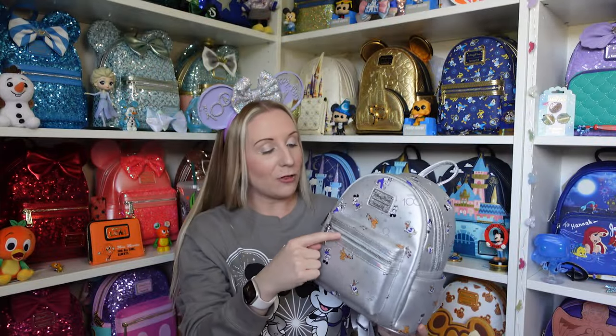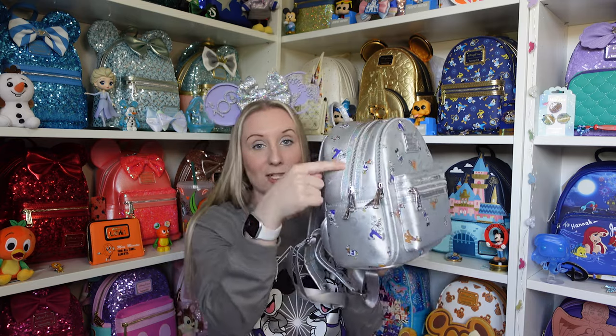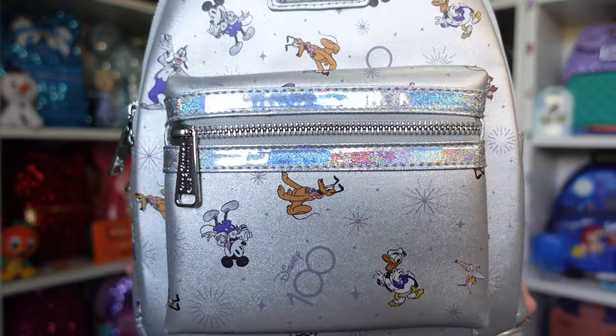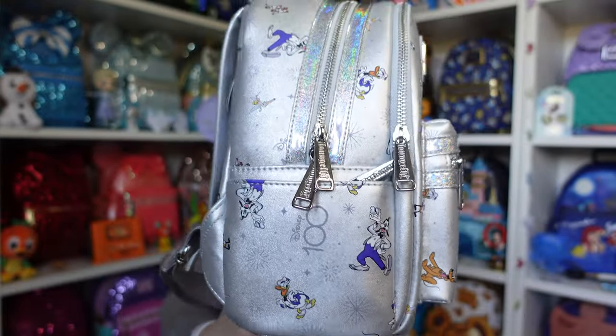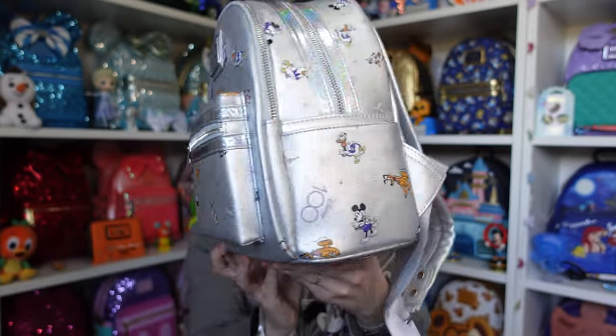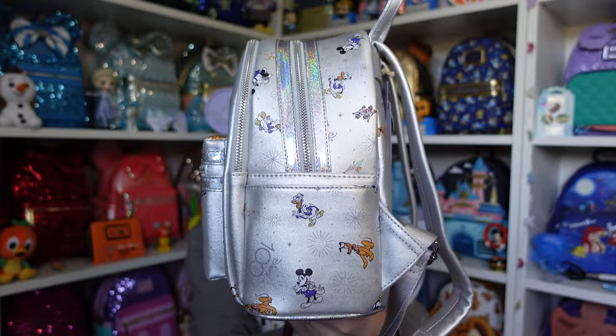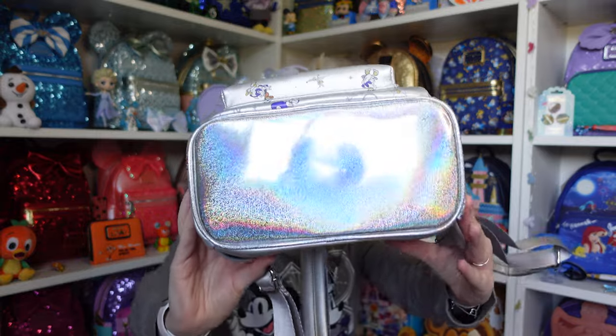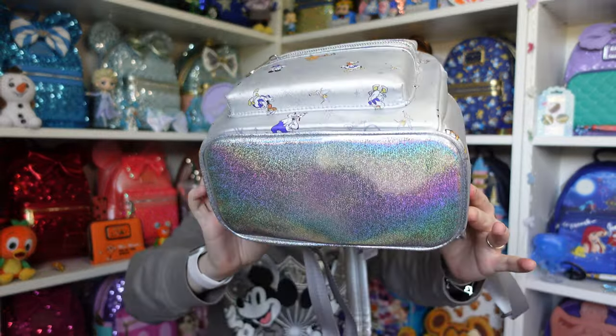I love the details around the zip — which is the same on this side part — they shimmer with glitter as well. Just look at that glitter, it's beautiful. The side pockets also have that same kind of all-over print design on there, on both sides.